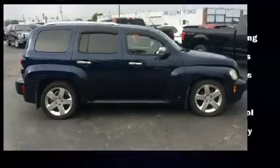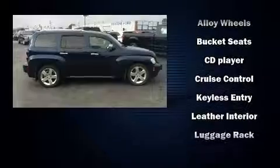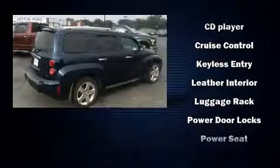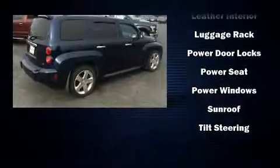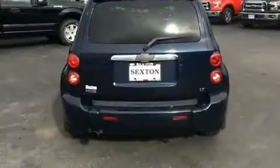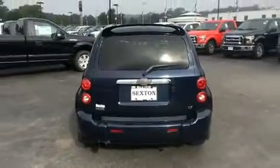It's equipped with tons of terrific amenities, but it won't break your budget, such as remote keyless entry, front and rear reading lights, one-touch window functionality, a trip computer, an outside temperature display, and more.